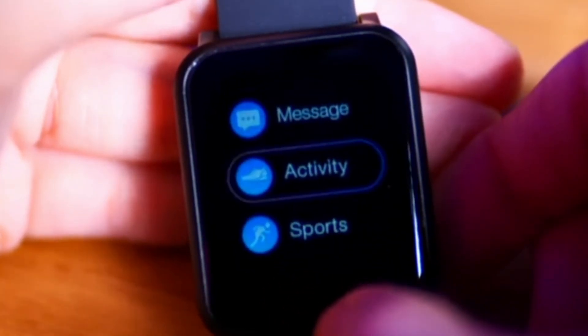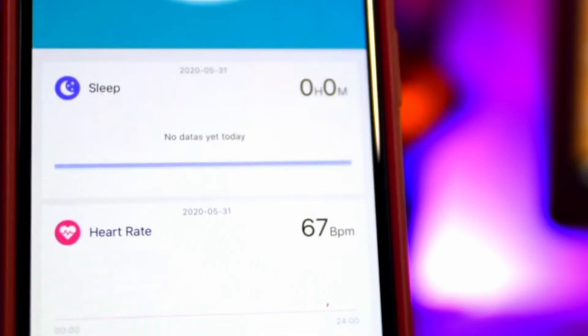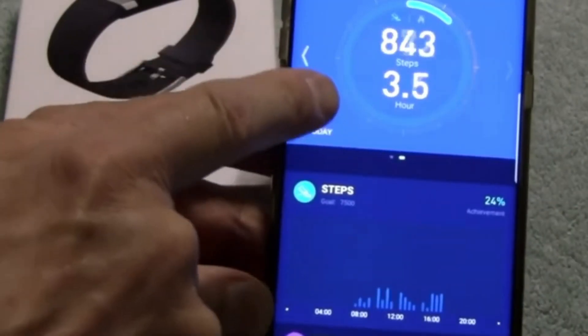Gadgets like fitness trackers and smartwatches are also beneficial supplemental tools to know the heart rate, calories burned, and the student's overall fitness level.